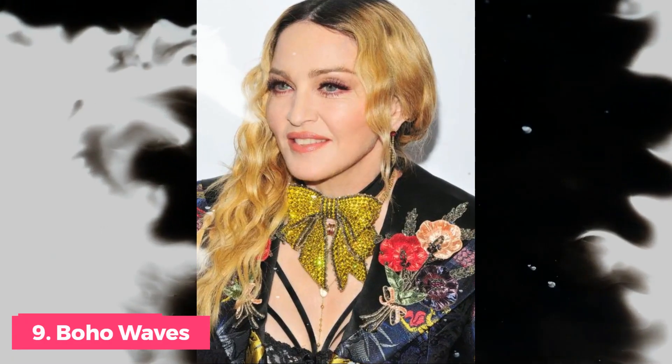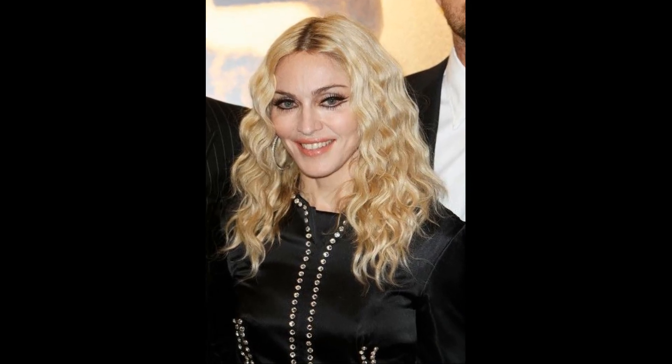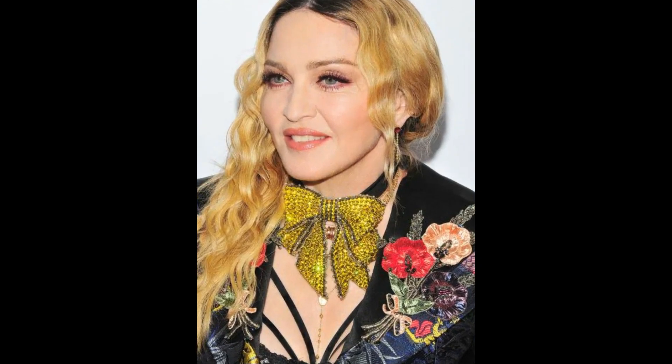Number 9: 2016 Boho Waves. As you can see, Madonna loves experimenting with her style. She used to be a wild youngster, but now she is more bohemian. Madonna's long hair with grown-out roots and kinky waves makes her effortless style more scaled back than her earlier efforts, but no less gorgeous.